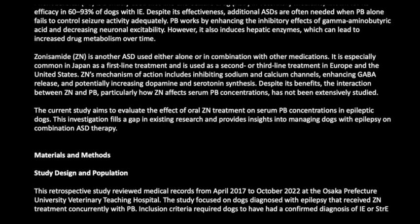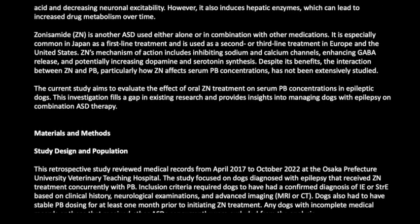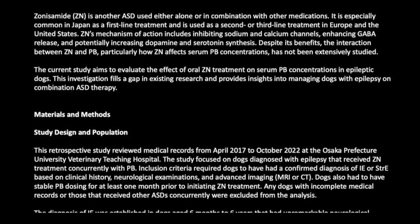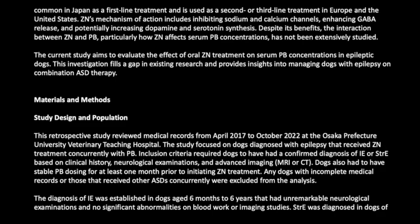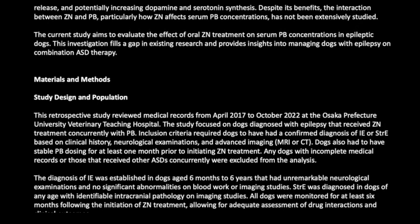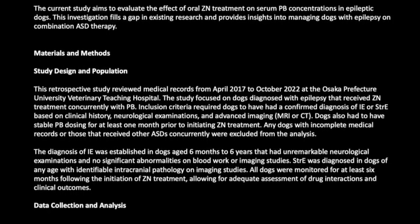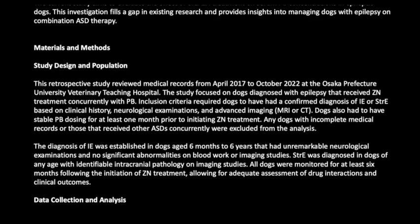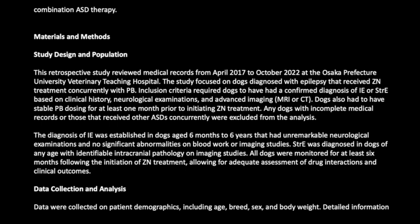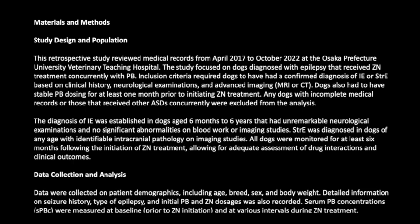This retrospective study reviewed medical records from April 2017 to October 2022 at the Osaka Prefecture University Veterinary Teaching Hospital. The study focused on dogs diagnosed with epilepsy receiving ZN treatment concurrently with PB. Inclusion criteria required a confirmed diagnosis of IE or STRA based on clinical history, neurological examinations, and advanced imaging (MRI or CT), with stable PB dosing for at least one month prior to initiating ZN. Dogs with incomplete records or concurrent other ASDs were excluded.